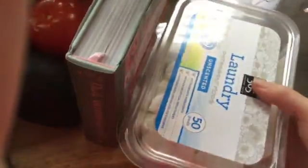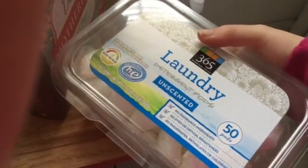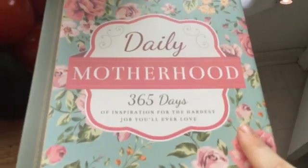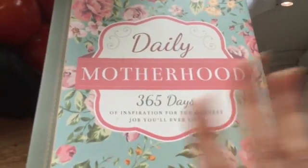Then we have Unscented Laundry Detergent Pods — I had a dollar off coupon for these, so why not, I'm going to try those. Then I have a gift for my mom for Mother's Day. This is the Daily Motherhood: 365 Days of Inspirations for the Hardest Job You'll Ever Love.